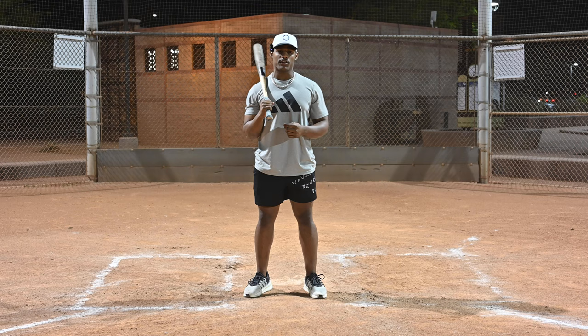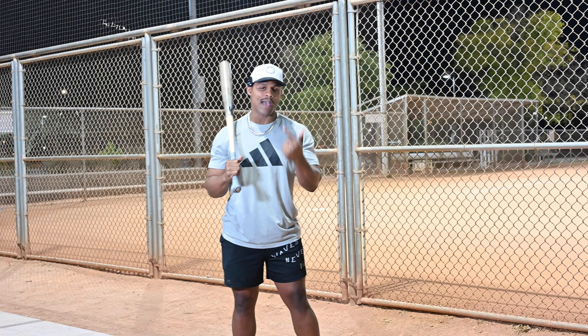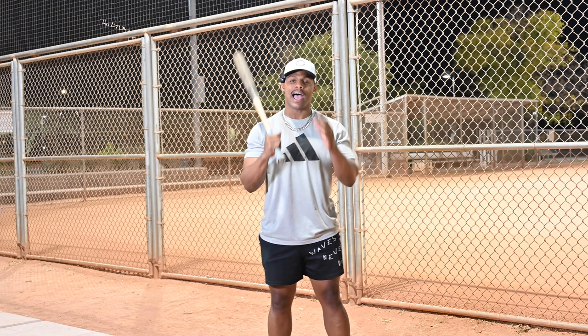This is the master class of all exit velo programs, and you're never going to need to purchase another one again. This is a personalized program that's based off of your deficiencies, so we can get you to your goals the fastest way possible. So no matter if your weakness is strength, power, or rotational acceleration, this program will turn your weaknesses into strengths. And not only that, but your strengths will be that much better with the structure and guidance of this program.